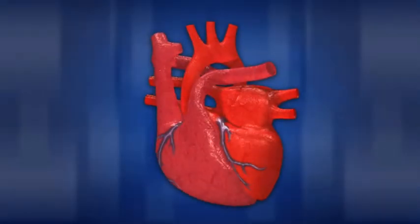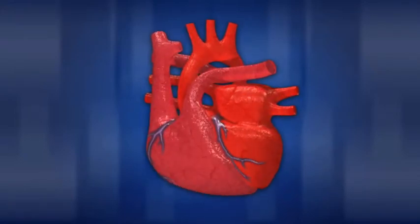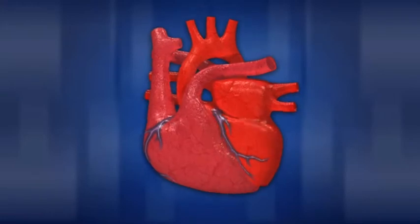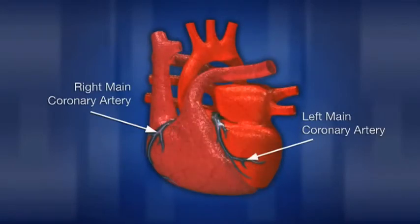As blood circulates through the heart, some of the blood flows into a set of much smaller blood vessels that provide blood directly to the heart. These arteries, called coronary arteries, surround or crown the heart. This separate circulatory system, called coronary circulation, keeps the heart nourished and oxygenated. The two main branches of the aorta that nourish the heart are the right and left main coronary arteries.